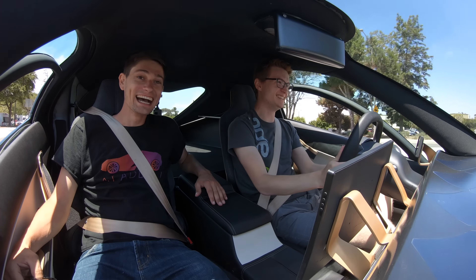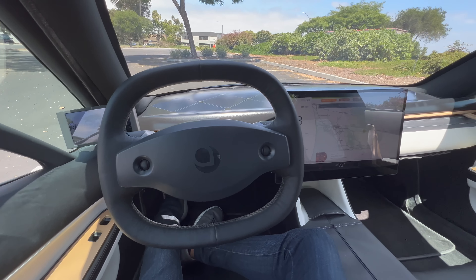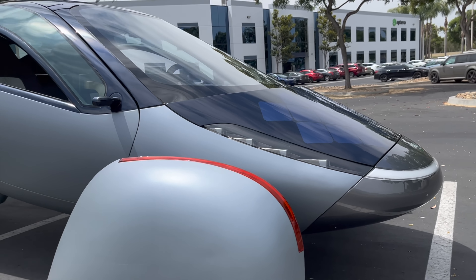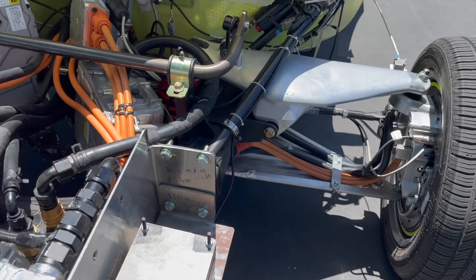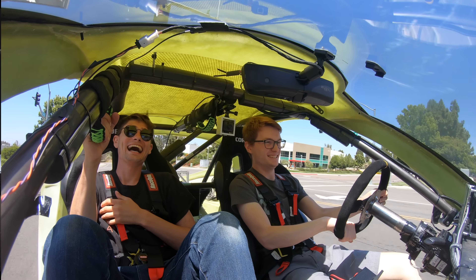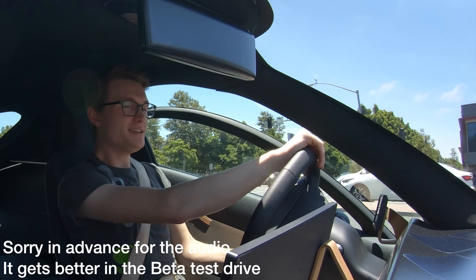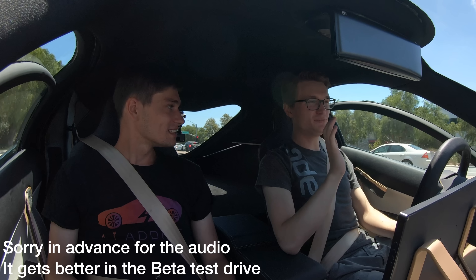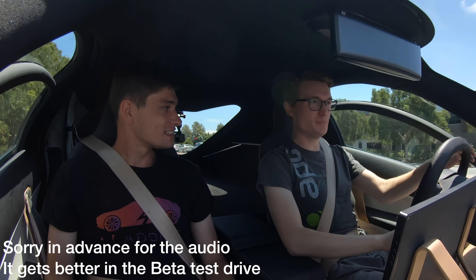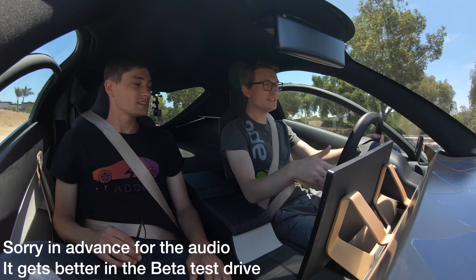Now let's meet our test driver Chris, who is going to give us a ride in the Alpha and Beta prototypes. Alpha is designed to showcase the styling cues and aerodynamics of the vehicle. Beta is meant to symbolize all the engineering and components that will be seen on the final Gamma production version. How long have you been working at Aptera? Over six months now. And how do you enjoy it? I love it — Aptera is a fantastic company. It's just a bunch of engineers who are really dedicated to making it happen, so it's really rewarding.